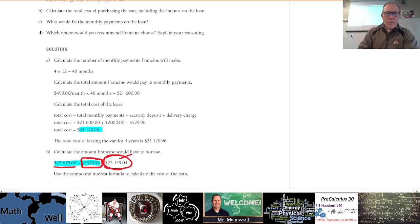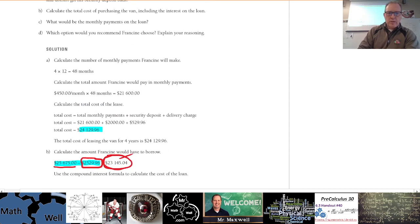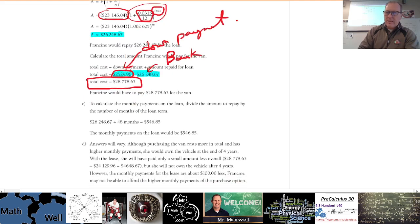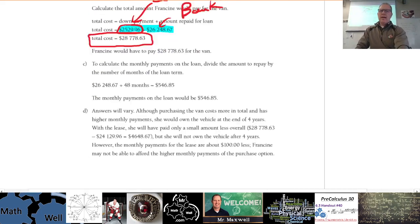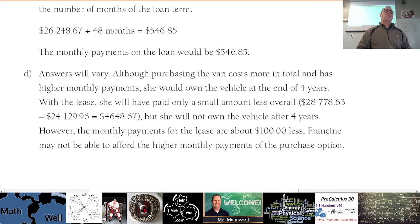Part D: which option would you recommend to Francine? The total cost of leasing is just over $24,000. The total cost of purchasing is about $28,000. Leasing is cheaper, but at the end she loses the car. For an extra $4,000 you get to keep the van. Answers may vary — you could argue that an old van won't be worth much if she runs it hard and won't want to keep it.